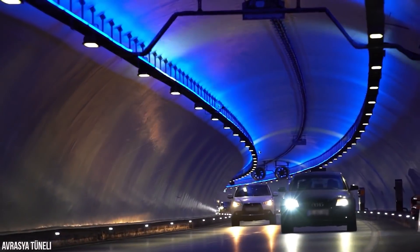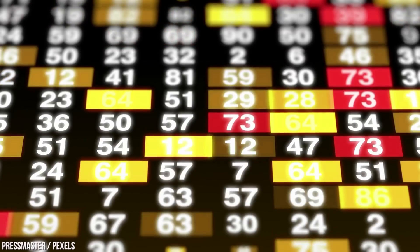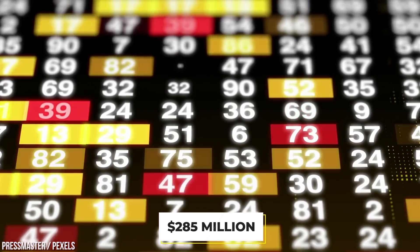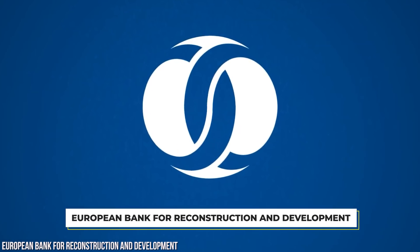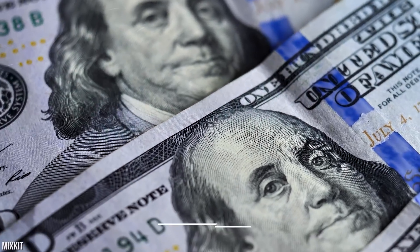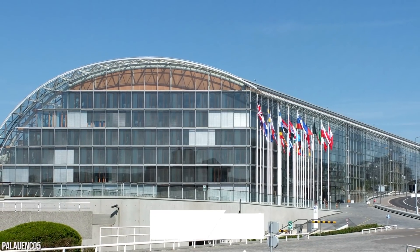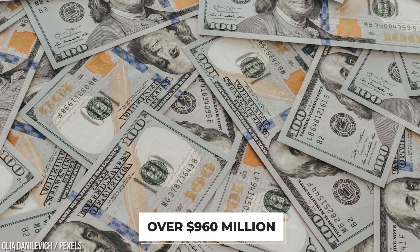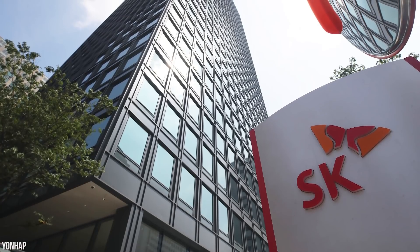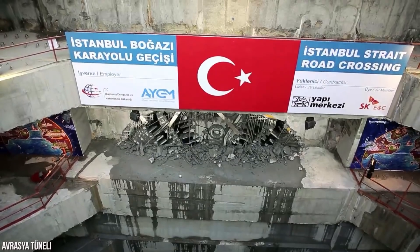This new consortium owns around 50 percent of the tunnel and is set to run the project until 2043. They also funneled around $285 million in funds collectively. A number of banks provided loans to help fund the project — the European Bank for Reconstruction and Development provided a loan of 150 million dollars, still being repaid, while the European Investment Bank provided 350 million dollars. Altogether, over 960 million dollars was generated from loans. However, in March 2021, reports came out that SK Group were looking to sell their 18 percent share in the tunnel.